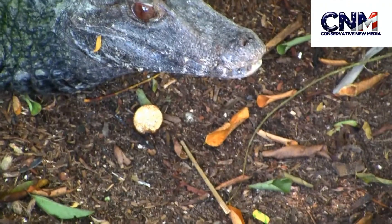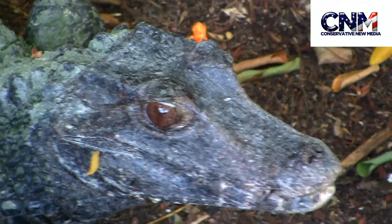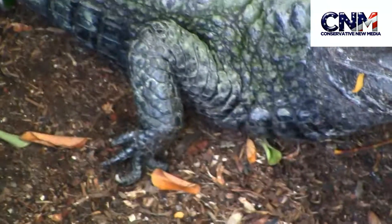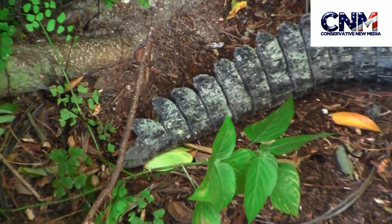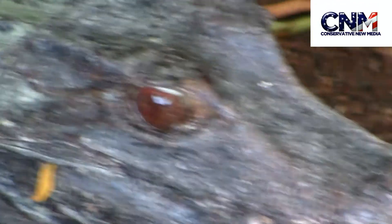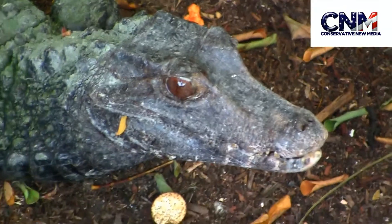Hey conservative community viewers, check it out — I'm here at Zoo Miami. Look at that dwarf caiman! It's checking me out. Look at the mouth, the coloration, the scales — incredible. What a really cool creature. Look at the detail, the unbelievable little scales. Look at those eyes — I think it's eyeing me. The mouth and the jaws, wow, pretty cool.